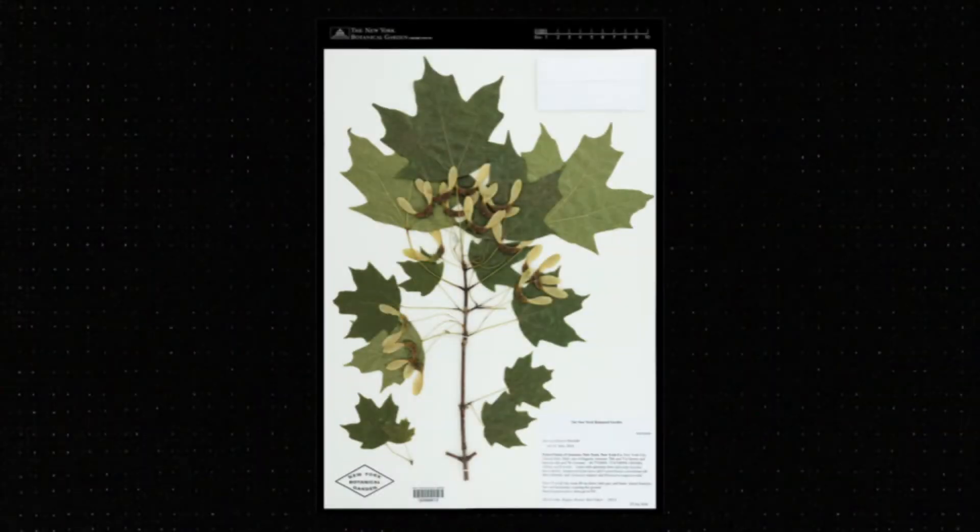Some of you might see this as a maple tree. Some of you might see this as an arrangement of leaves on a page. Some of you may see this as the tree growing in your own backyard. And to some of you in the audience, you might see this as the source of maple syrup you put on your pancakes in the morning.